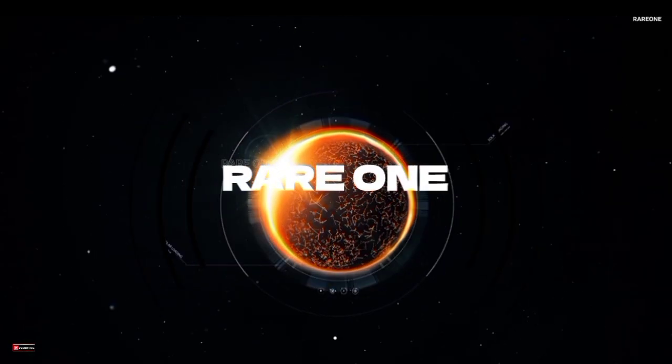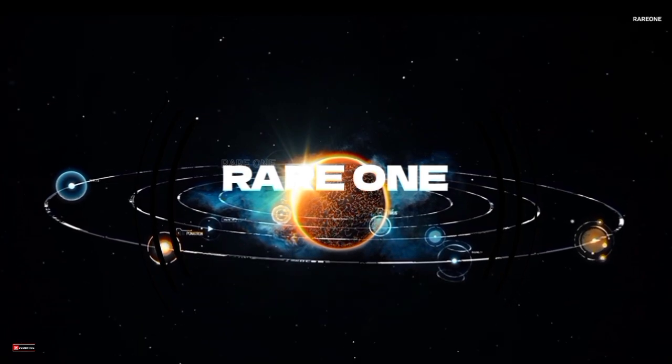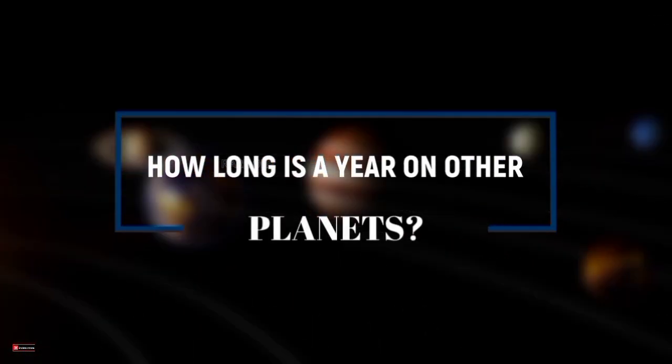Hi everyone, and welcome to the RareOne YouTube channel. I'm so excited to have you here today because we're diving into a topic that's bound to make you question everything you know about time. We're talking about a year on other planets.